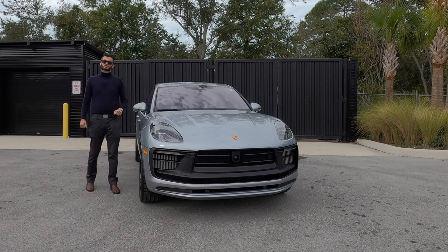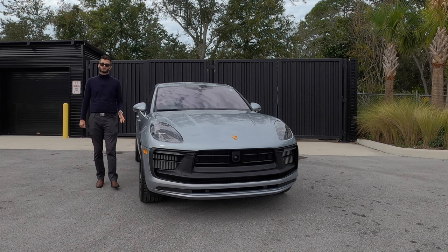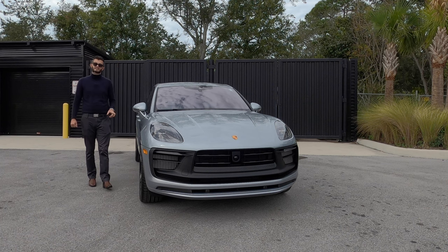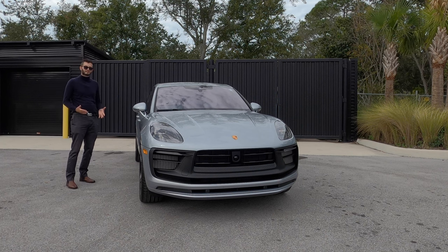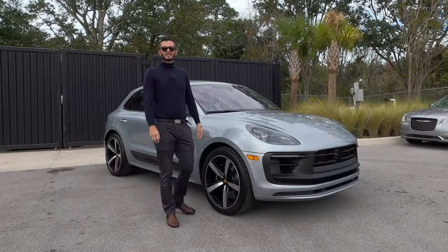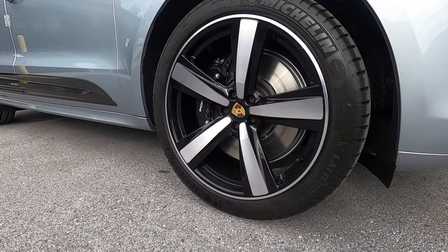As for Audi, the SQ5 is going to be at 5 seconds. It's going to have less horsepower and torque, and it'll be a little bit slower but with more torque. So the Macan GTS is kind of the sweet spot if you're wanting a sports car lifted up to SUV form, and you're still achieving 17 MPG city and 22 MPG highway.